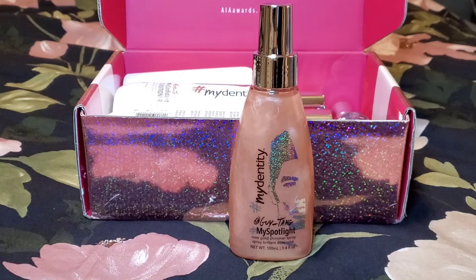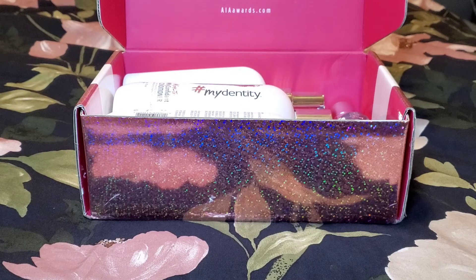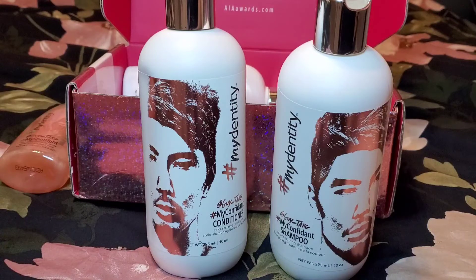The Hashtag My Spotlight Spray — a rose gold shimmer spray that adds dimensional rose gold shimmer, detangling and smoothing, improves manageability and adds shine. This retails for $28, and I'm definitely going to try this on my hair. Look at this shine — unbelievable!